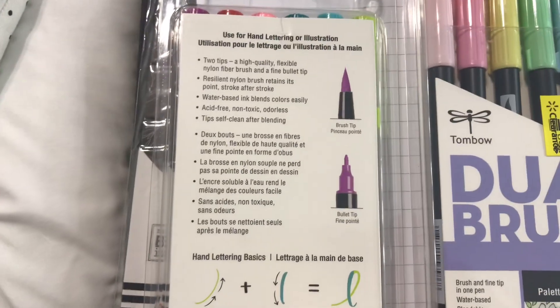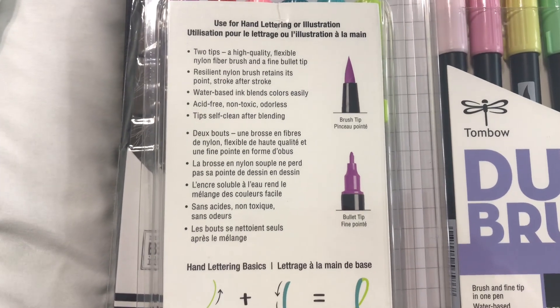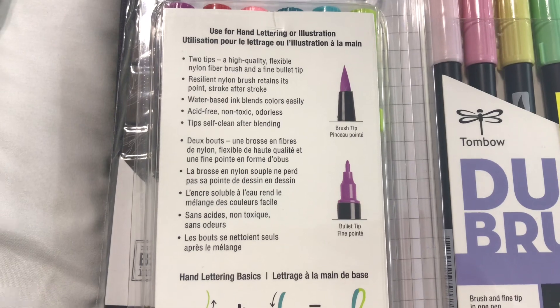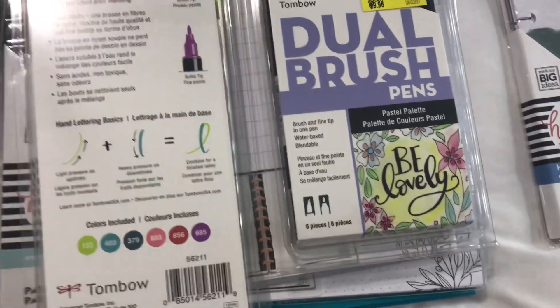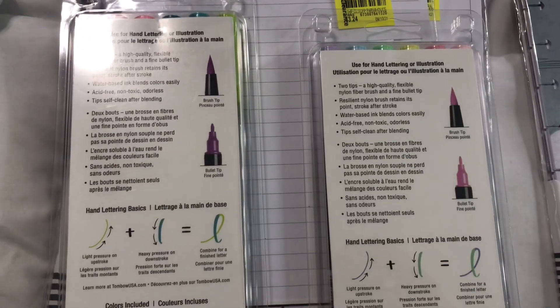These are good for calligraphy, journal writing, bullet journaling — pretty much anything that you want to do.